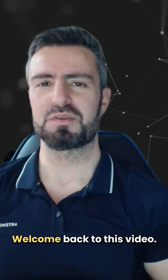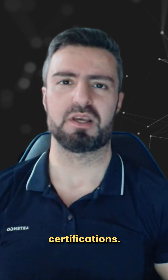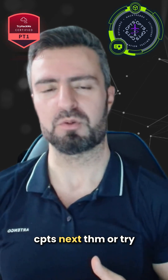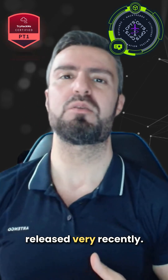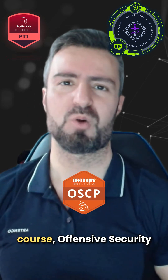Welcome back. Today we will be talking about three popular offensive security certifications: the first one is Hack The Box CPTS, next is TryHackMe PT1 which has been released very recently, and the last one is of course Offensive Security's OSCP.